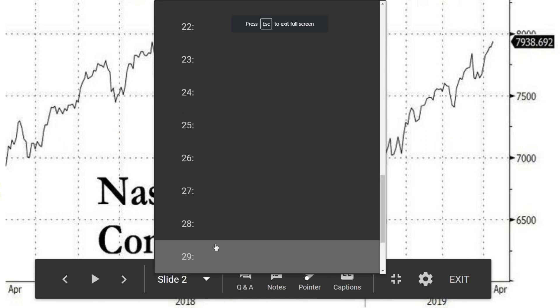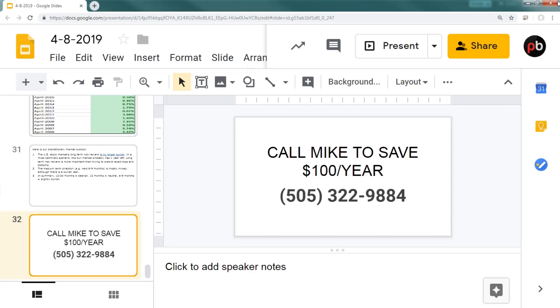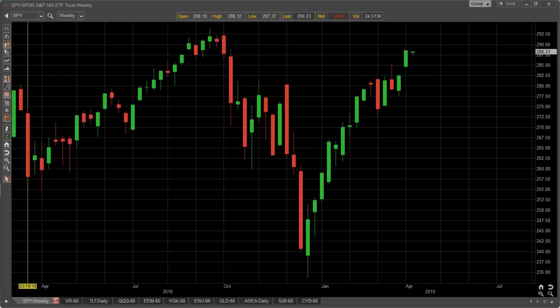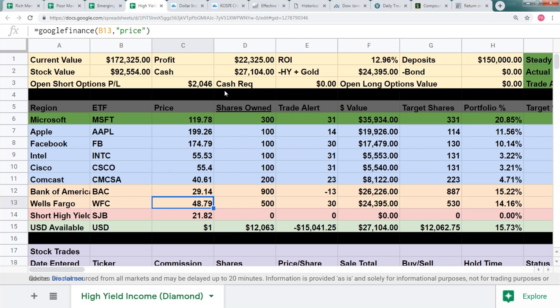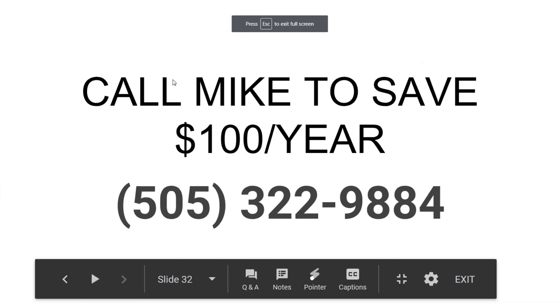For those who want to save a little cash, if you call Mike at 505-322-9884, he does have special pricing for all our products including a quarterly option for the Diamond Level membership. So for those wanting to get involved with some of our higher-yielding covered call strategies, we do have that option at a quarterly rate.